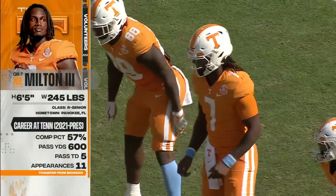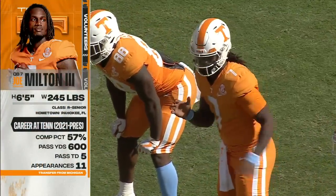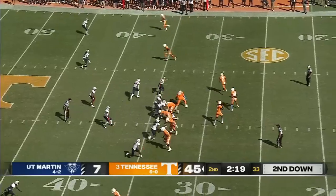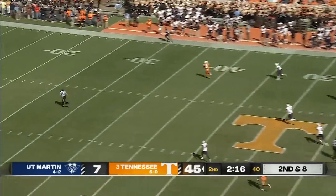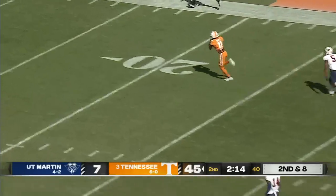You lose the starting job to someone else, but you just look elsewhere and go play somewhere else. This is a backwards pass, and Fant's got Hyatt — here he goes again.